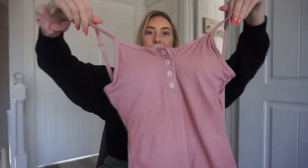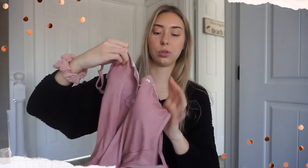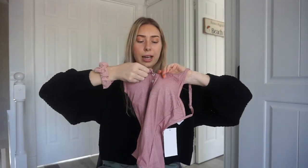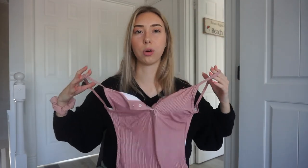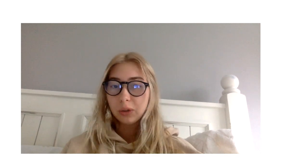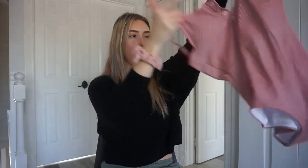I got a one piece and normally one pieces aren't that cute, but this one is really cute — the way it's shaped is pretty fitting and trendy. It's a red and white striped color and I like that it already has the pads in it. You can also unbutton part of it if you want, so there are more ways to wear it, and I like how the back is open. I'm actually not going to try this one on because I'm giving it away in a giveaway, so stay tuned. It's a size small and a high-leg high-rise style.